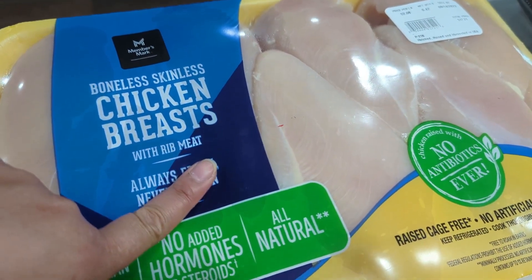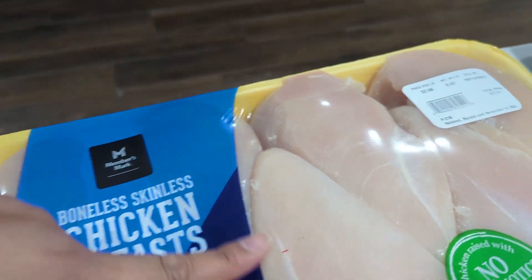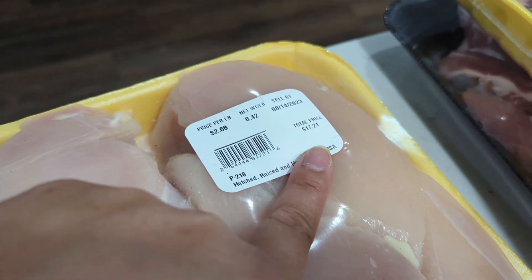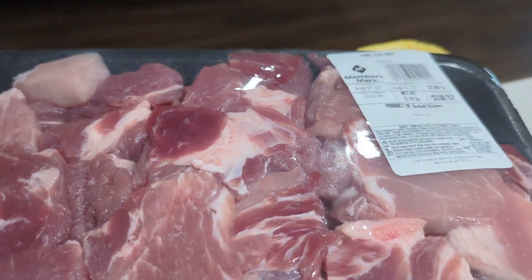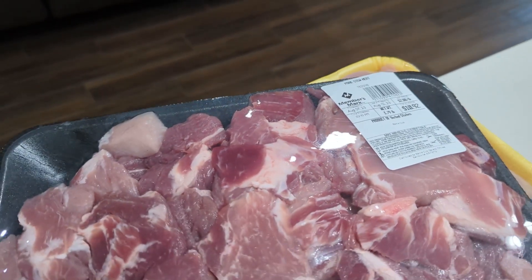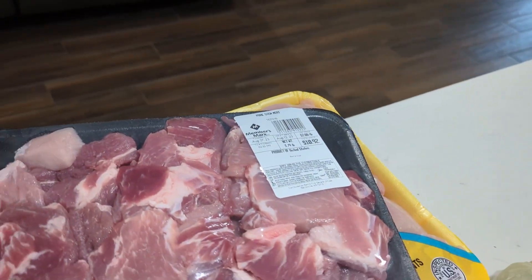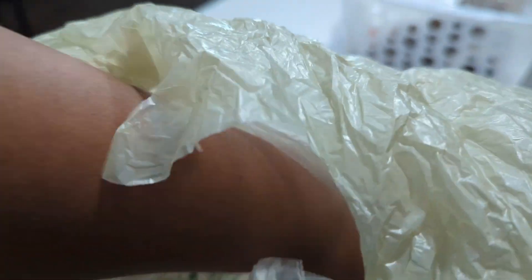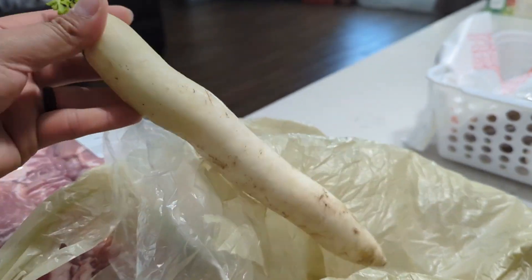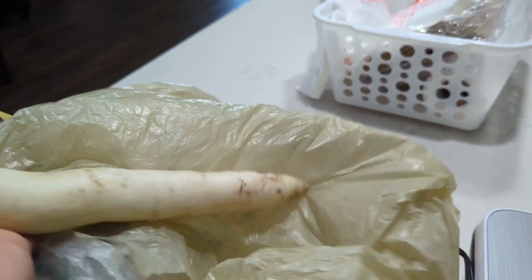This is the chicken thigh and chicken breast — boneless and skinless — and it's roughly 18 dollars. And this is pork. I'm really craving sinigang so I'm gonna get it — it's roughly 11 dollars. And then I got some garlic and also what's called labanus — labanus for sinigang.